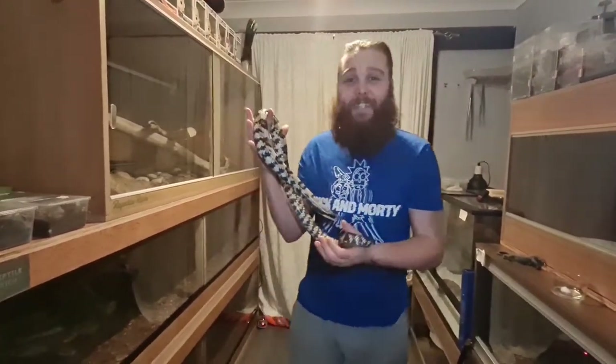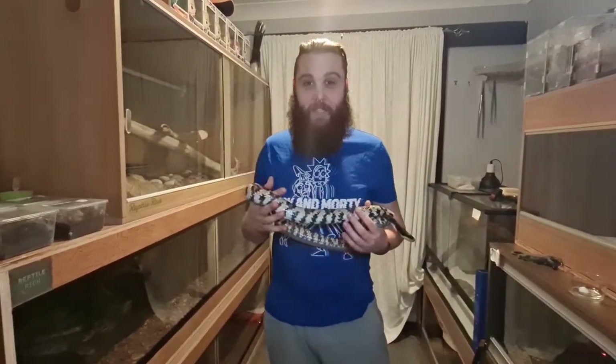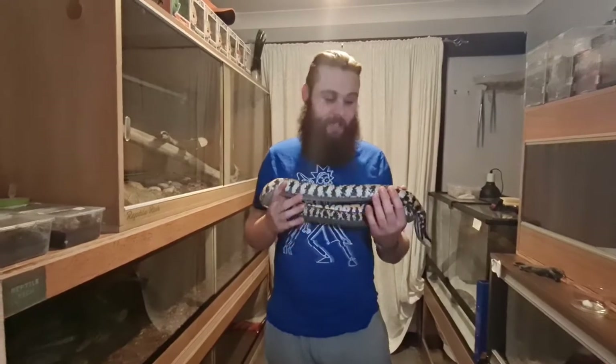What's up all you cool snakes and neonates! How's it going? I hope you're all keeping well. So guys, we've got an interesting one today for you.